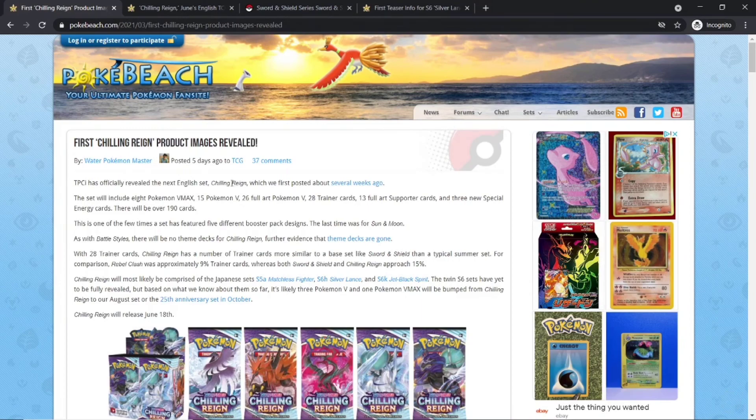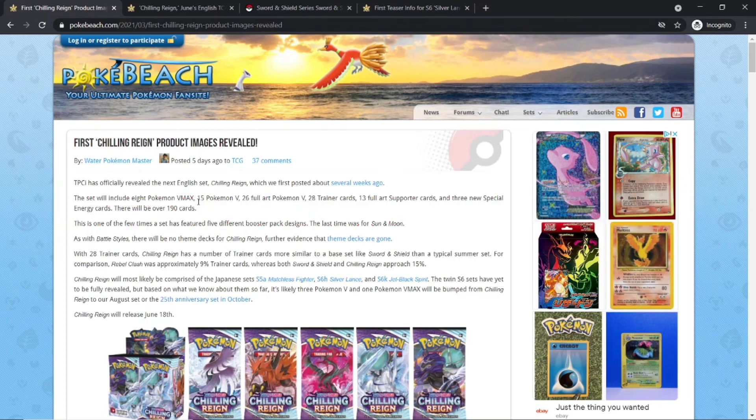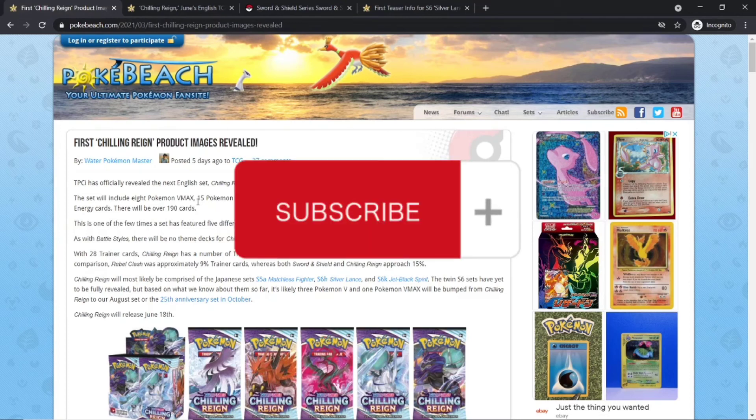I will be doing some more gaming videos, but Sword and Shield gaming hasn't been too popular at the moment. I really hope you guys have been enjoying my videos on the channel. Make sure to smash that like button — let's get this video to five likes. I know it's only five, but I think we can get it. You can also support the channel by subscribing — it's free and you can unsubscribe anytime.